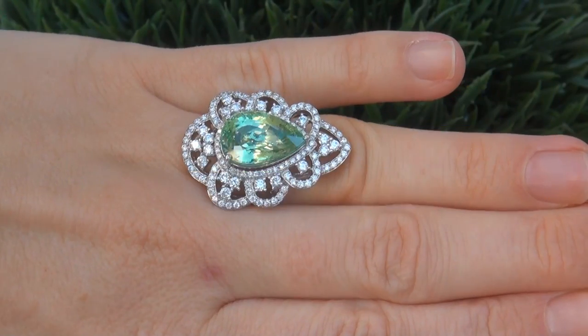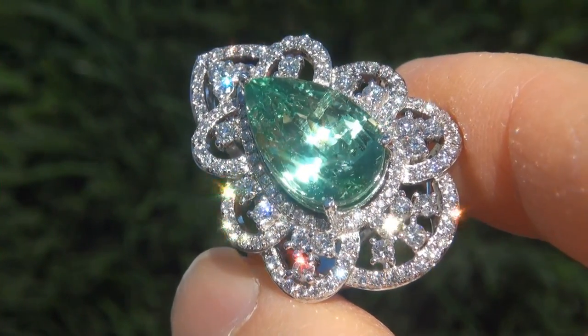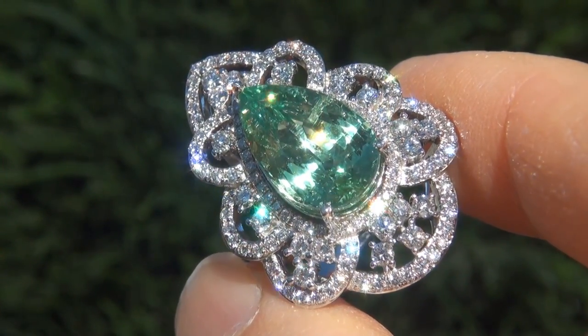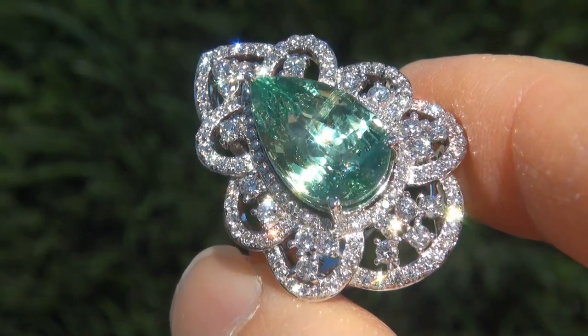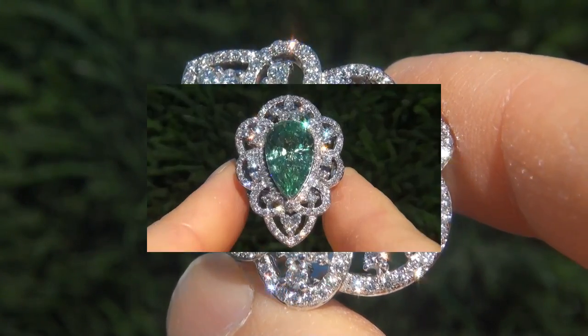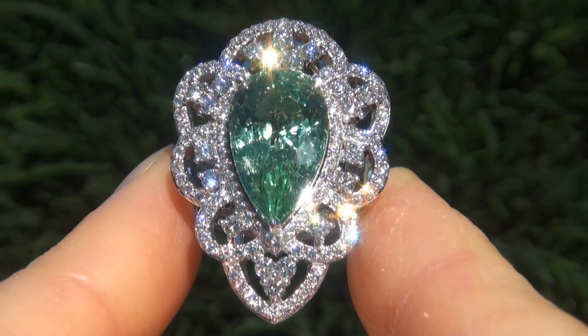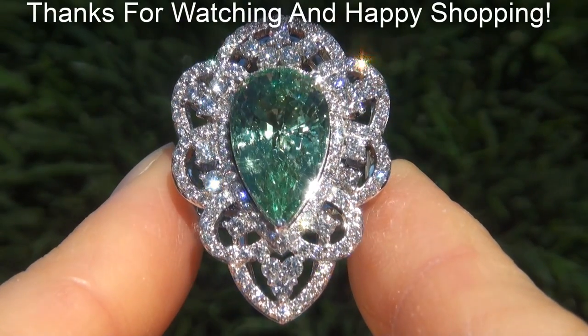To meet our consignor, please view the next video below. Certified Jewelry offers white glove service which includes free sizing and free same-day FedEx shipping. We are so confident that you'll be completely delighted with your purchase that we insist on paying for the return shipping if you choose to send it back. Thanks for watching and happy shopping!